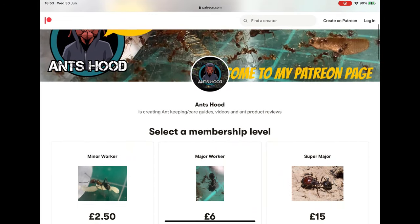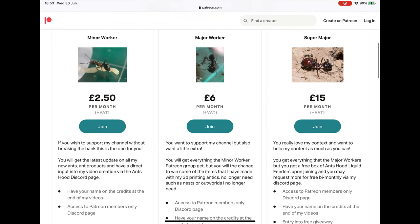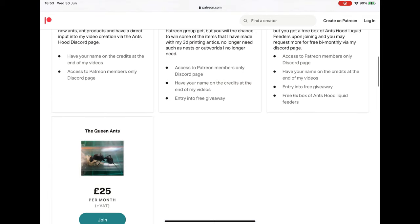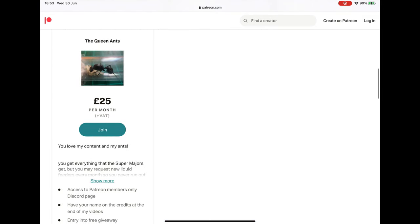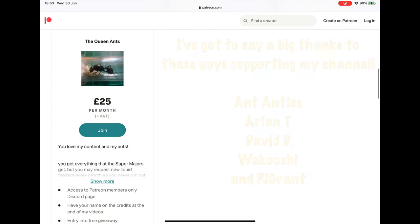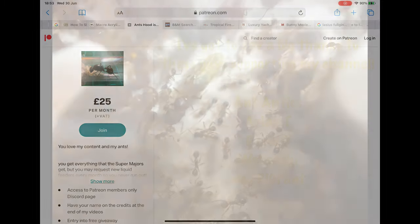Now to push my Patreon agenda, please check out the page - I'll put the link in the description below. There are loads of different tiers and loads of different rewards, or things I give you guys to say thanks for supporting my channel. All the money I make from it goes back into my channel. Check out these guys that are helping me - thanks very much for supporting my channel. Anyway, I'll stop talking about that and crack on with the video.